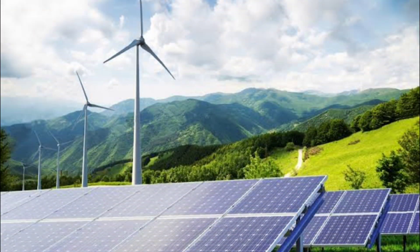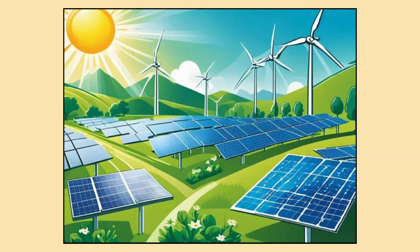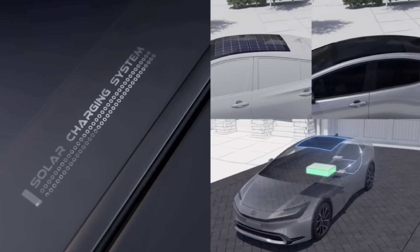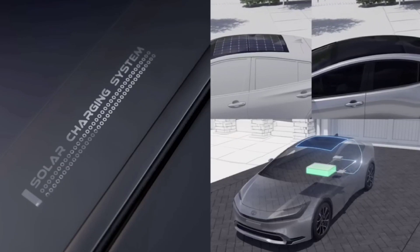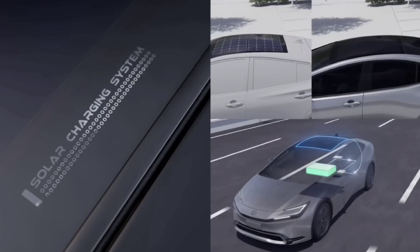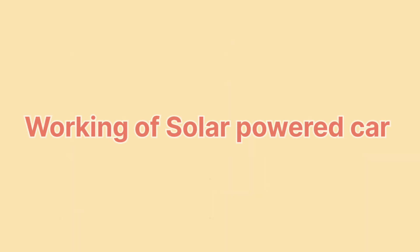Solar power is one of the cleanest, most renewable energy sources on earth. Now imagine harnessing that energy to help power your car. That's exactly what Toyota has done with the Prius. The Prius comes with an optional solar panel on its roof that uses the sun's energy to charge a small battery in the car. Here's how it works.